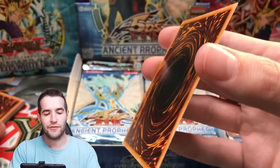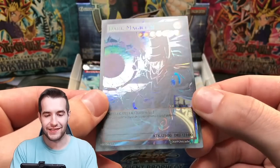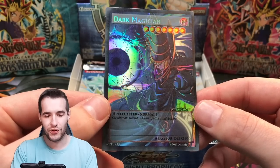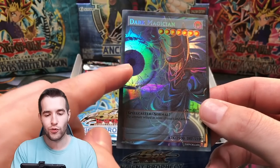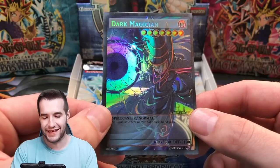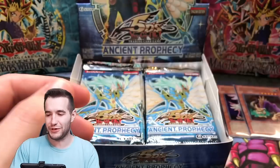Next Orica card — we have the Dark Magician. Wow, that is really cool, super awesome. Is that an eyeball back there? It looks like an eyeball, but I'm pretty sure it's him using a spell. That does look like an eyeball to me, but it's really cool.